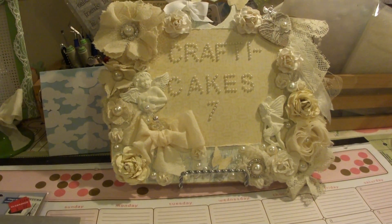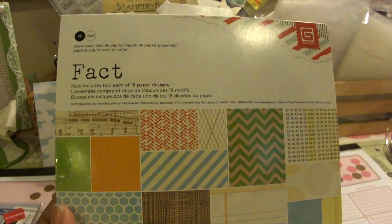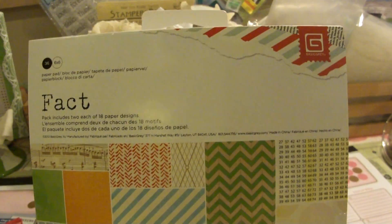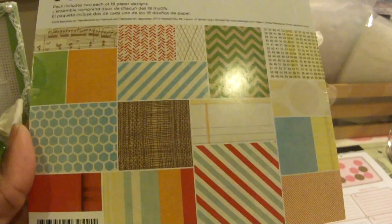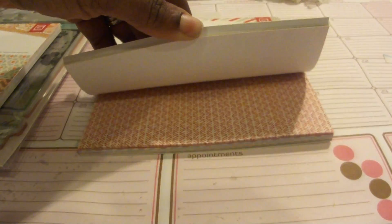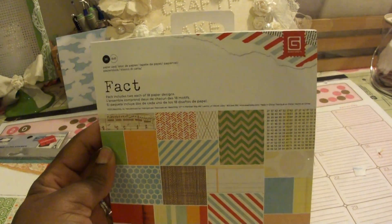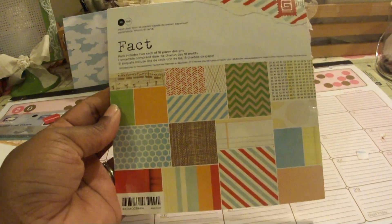If you have any questions, just PM me and I'll answer them because I am going to go fairly quickly. I got this paper pad — it's a 6x6 by Basic Gray. It's called Fact and it's a really nice paper pad. It's one-sided but it's really nice papers in there. These were on clearance for 70% off. The original price was $3.99, so I believe I paid $1.19 for this.